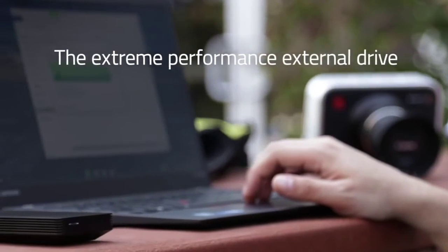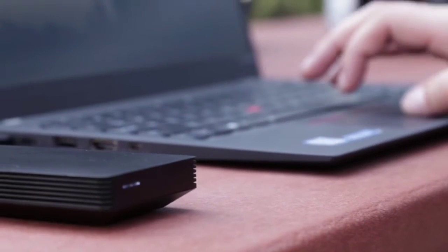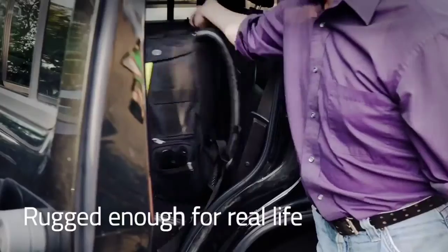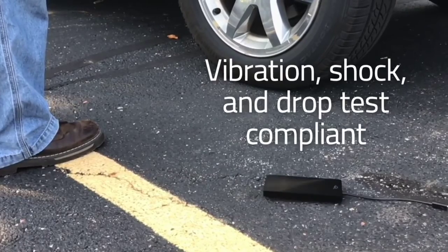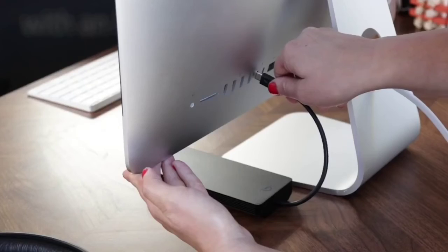The Envoy Pro EX is available in 460GB, 1TB, 2TB, and 4TB capacities — the 4TB option being unusual among portable SSDs and ideal if you need to keep 4K or even 8K video content backed up and mobile. This has been the Top 6 Best Portable SSDs in 2023.